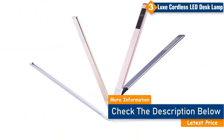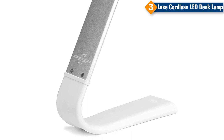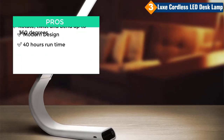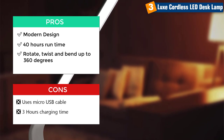It can also rotate, twist, and bend up to 360 degrees for maximum light exposure. The case of the lamp is made of high-grade aluminum and the bar is made of soft rubber-like material that is also water-resistant. Pros: modern design, 40 hours run time, rotates and bends up to 360 degrees. Cons: uses micro USB cable, 3-hour charging time.